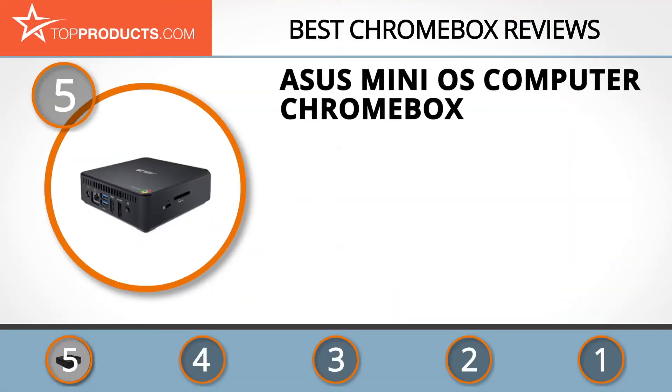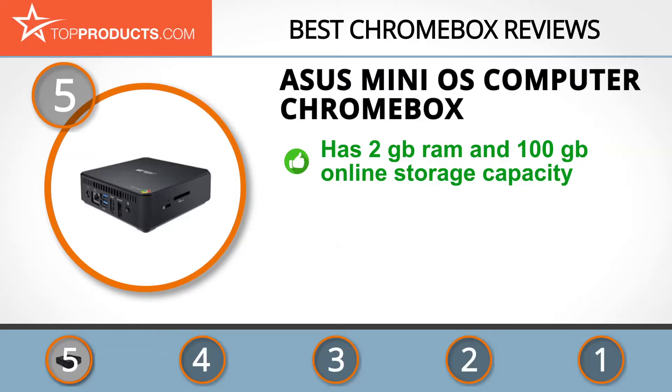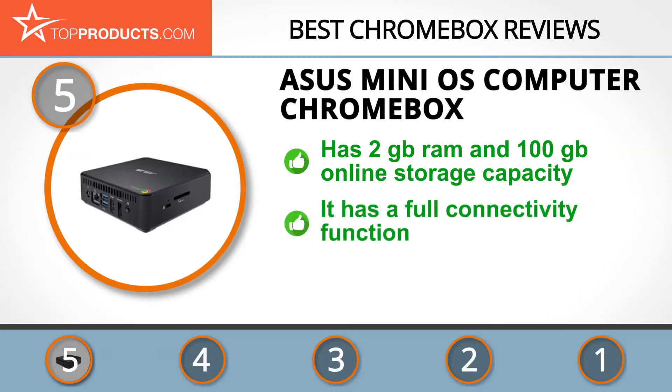At number five is the ASUS Mini OS Computer Chromebox, chosen not only for its features but also for its budget-friendly price tag. A dedication to providing quality products has seen ASUS become the world leader in motherboards and gaming products.